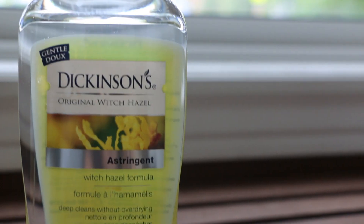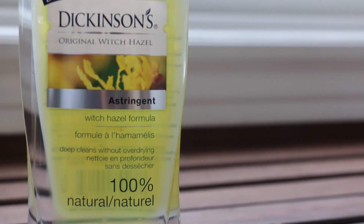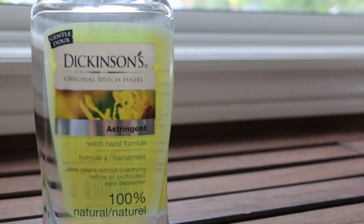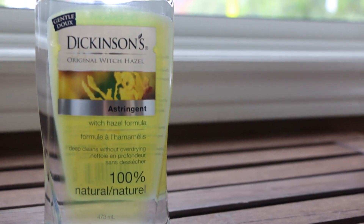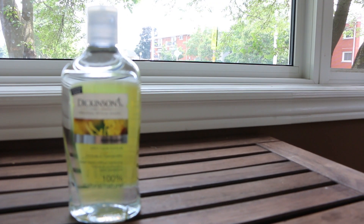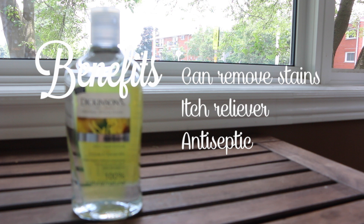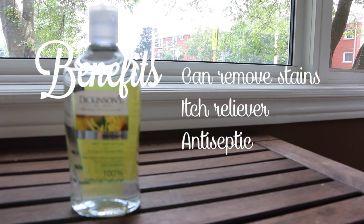Next ingredient is witch hazel. Fun fact — witch hazel is one of the main ingredients in Sore No More, so it can also be used as a liniment. A few more benefits include that it can remove stains, relieve itches, and it is also antiseptic.